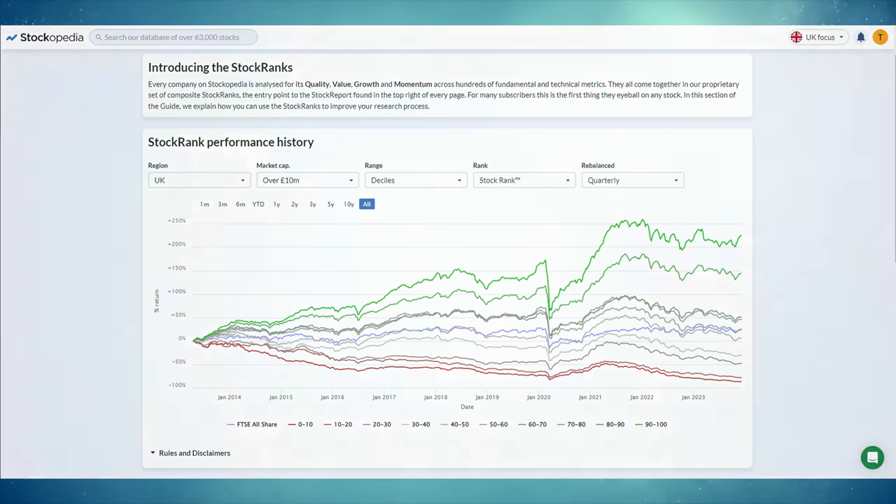That is it for this video, I hope it's been enjoyable. If individual stocks are not for you and you'd rather stick to the diversification offered by an ETF, you might want to check out my video where I go through some of the most popular dividend ETFs available for UK investors. As always, thank you for watching.